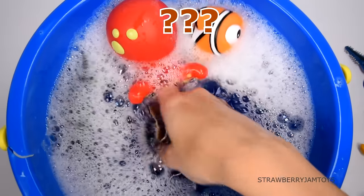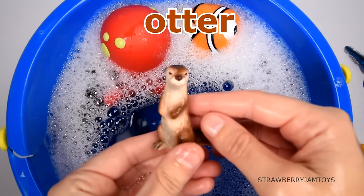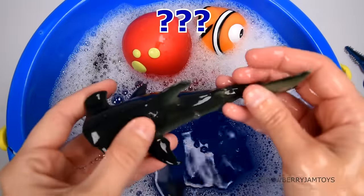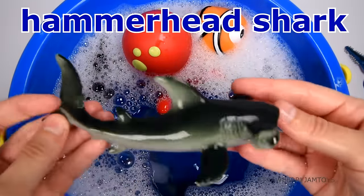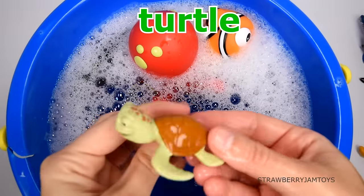This animal is the smallest marine mammal. It's an otter. This animal has a hammer-like head. It's a hammerhead shark. This animal has a shell. It's a turtle.